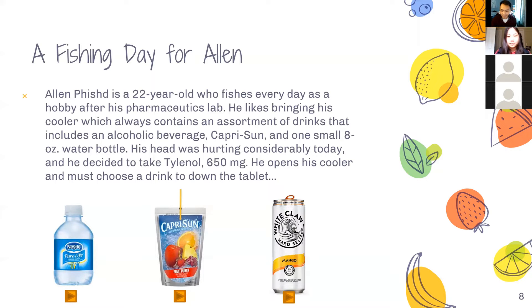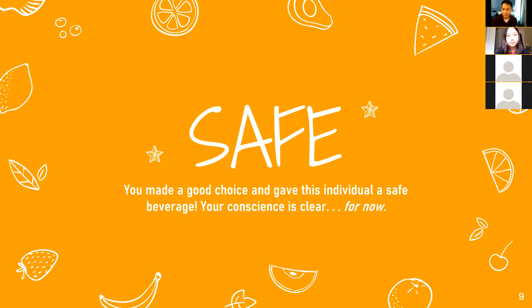It looks like a lot of you were saying water, which is a pretty obvious choice. When we press water — great job! You chose water and it was very safe for this person to take. Your conscience is clear, you didn't hurt the patient. But we also want to pick the option that isn't really the safest, just for the sake of learning.